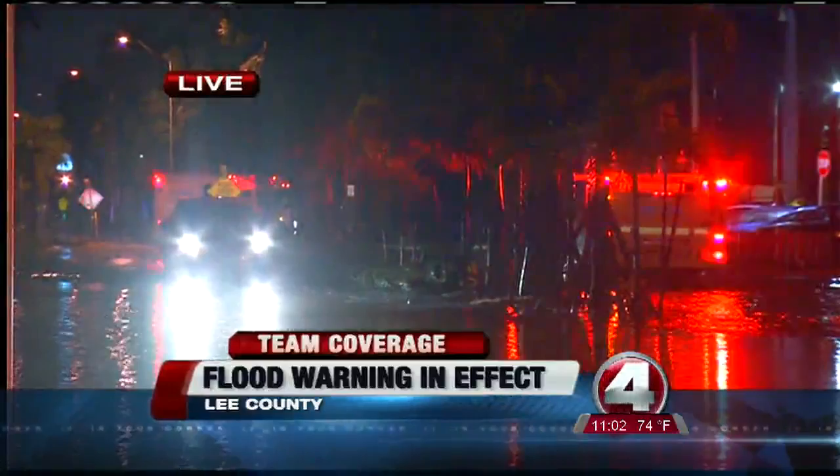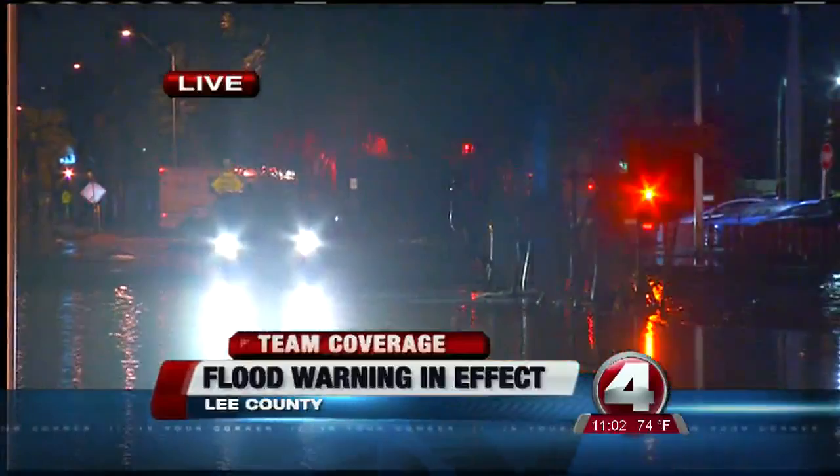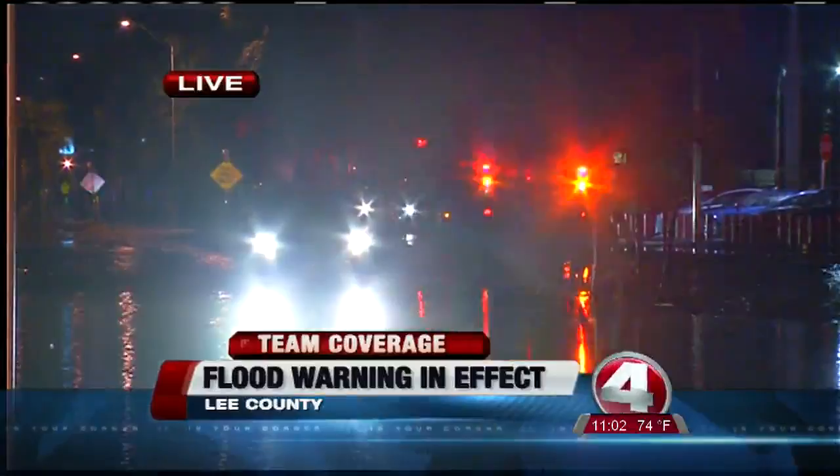If you take a look down there, you can see there's a tow truck that's been driving back and forth through here, getting trucks out of the water that have gotten stuck. There are emergency crews down at the end keeping the road blocked off, keeping you from going into those deeper floodwaters further down Palm Beach Boulevard. Now we're going to roll to some of that video so you can get a better look at what's going on here.